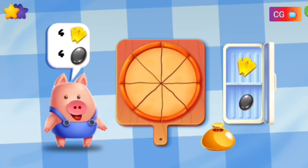Make a pizza with four pineapples and four olives.